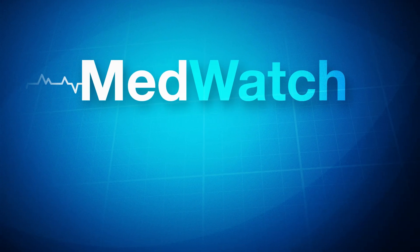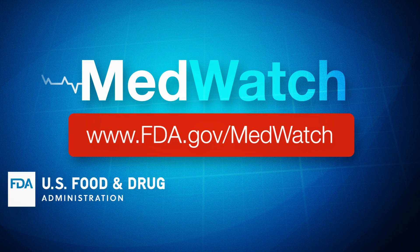If you experience a problem with an FDA-regulated product, report it to MedWatch today.